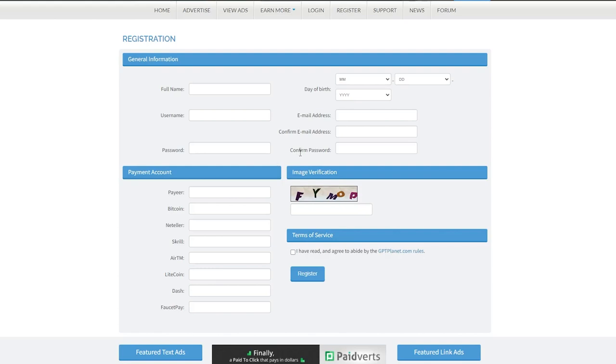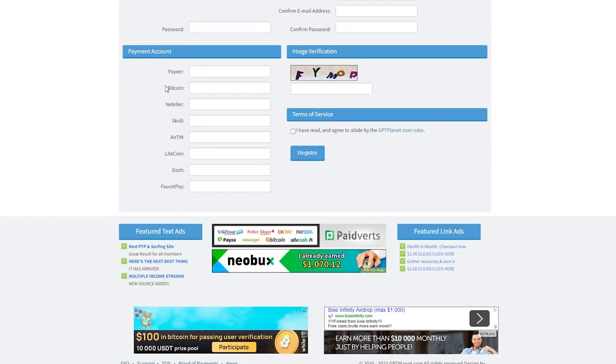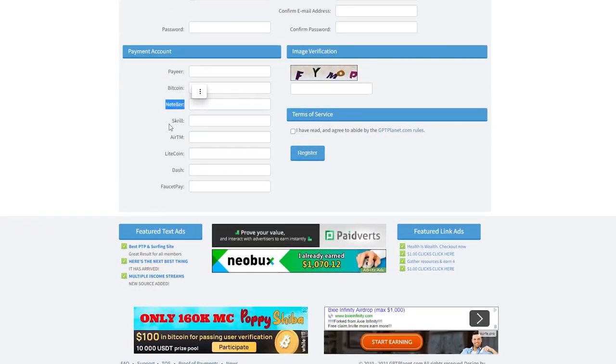When you scroll down, you will notice PayPal, Bitcoin, Neteller, Skrill, AirTM, Litecoin, Dash, and FaucetPay as payment alternatives.